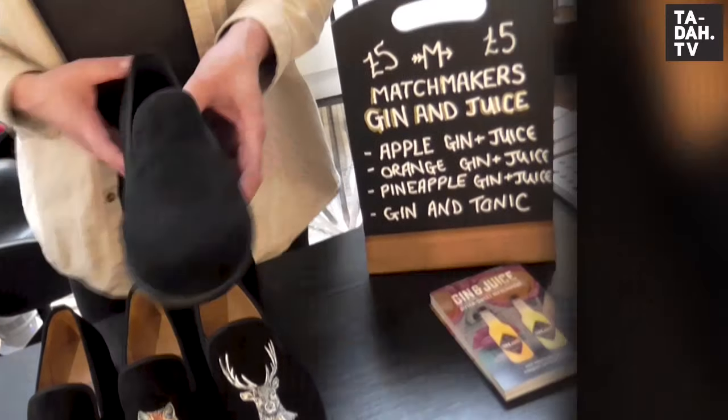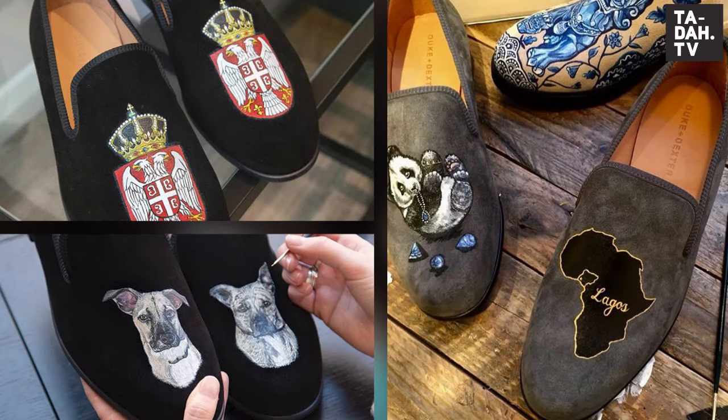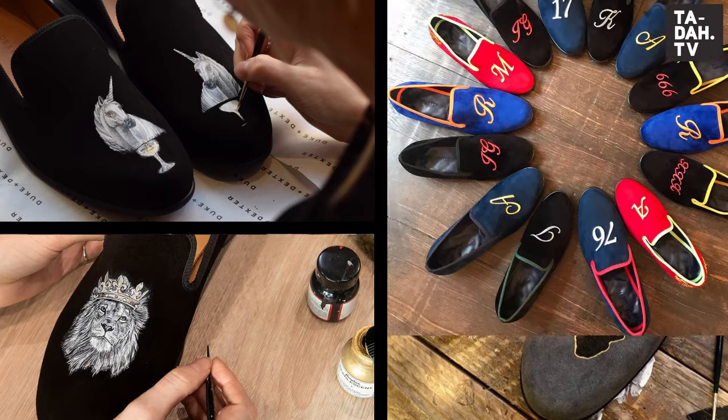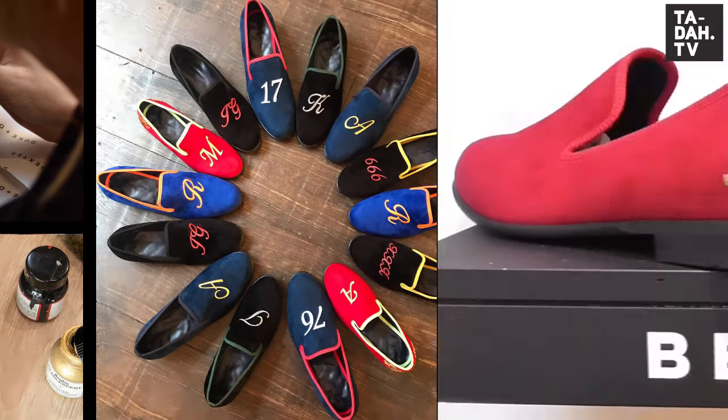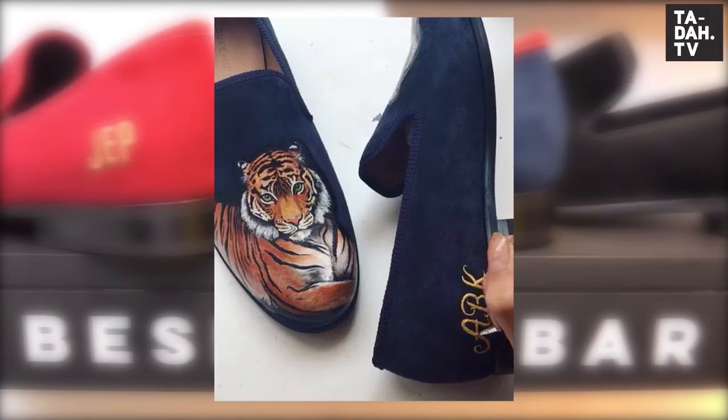You can have your initials embroidered at the back above the heel, or your favorite city painted right across the front. Coats of arms or your own dog are a real favorite too — the possibilities are endless! Or you can go properly to town by having initials embroidered at the back featuring your designer deer across the front as well. Brilliant gift idea this!